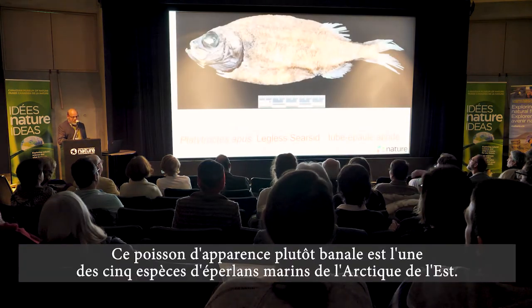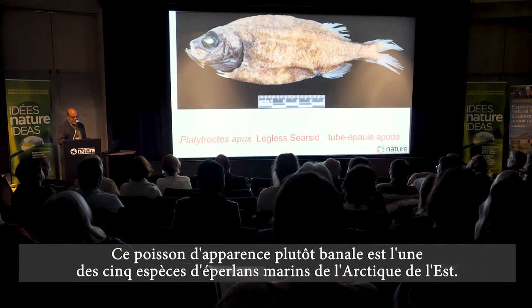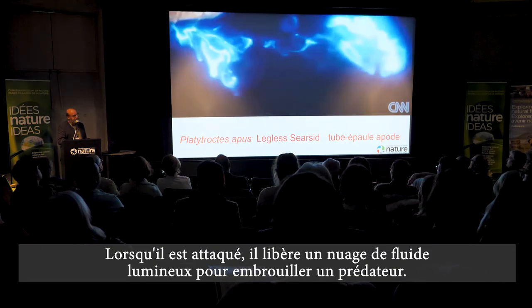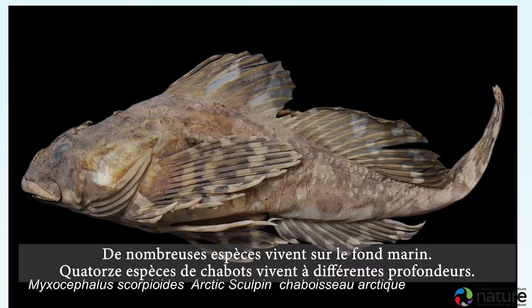This rather mundane-looking fish is one of five species of tube shoulders, or marine smelts, in the eastern Arctic. It is an extraordinary escape artist — when attacked, it secretes a cloud of luminous fluid to confuse a predator.